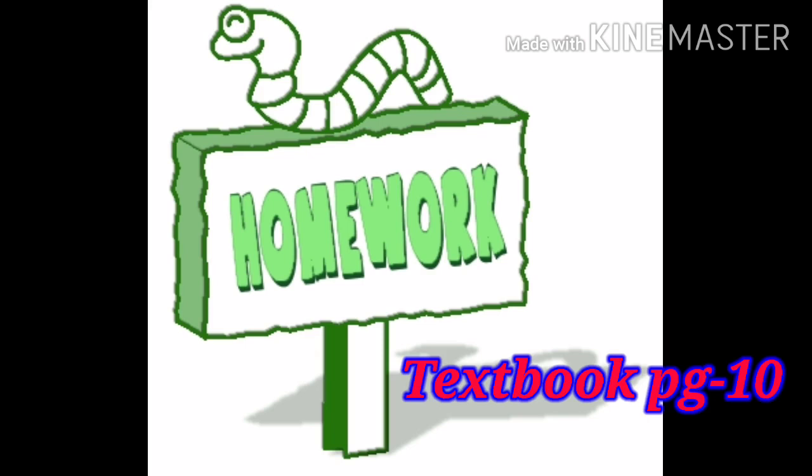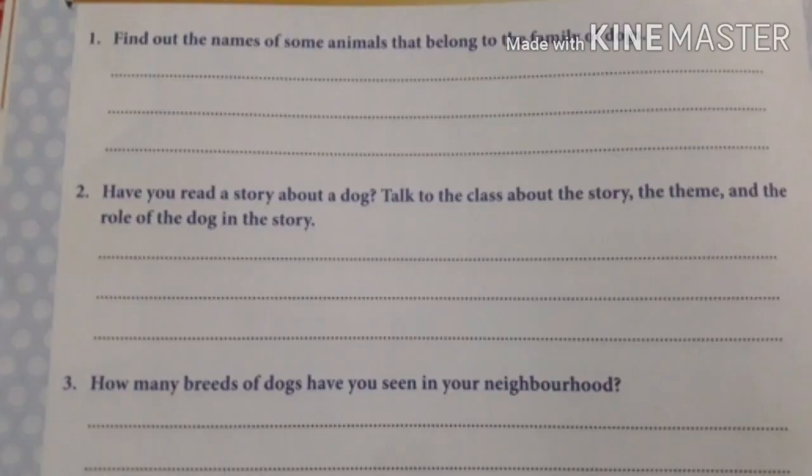That's all for today — the remaining lesson we will see in the next session. Now I'll give you homework. First question: find out the names of some animals that belong to the family of dogs. Second question: have you read a story about a dog? Talk to the class about the story, the theme, and the role of the dog. It should be a different story, not the one we are reading now. You can also discuss it with your family members.